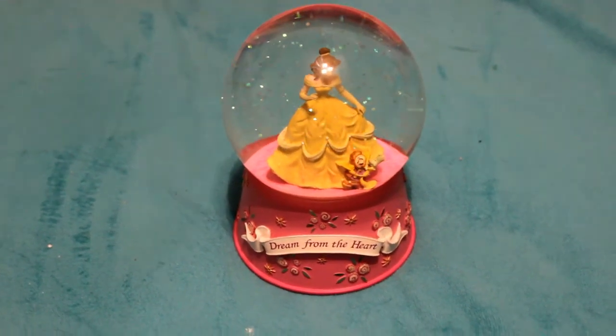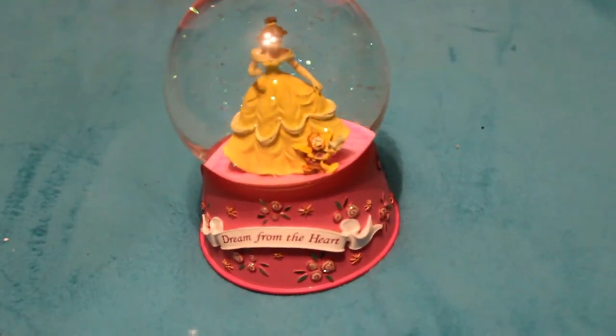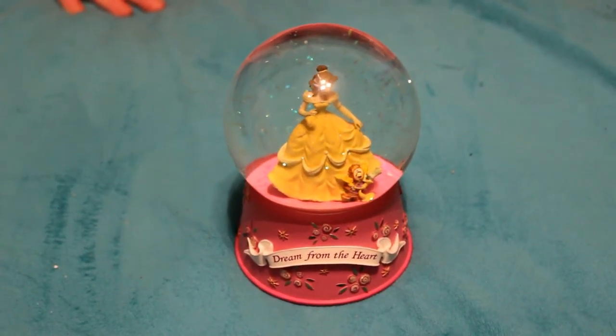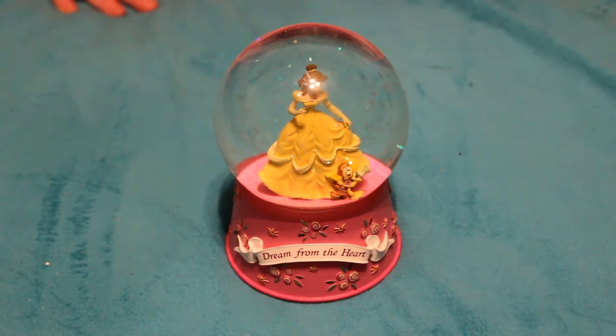The next thing is this adorable Belle snow globe. I actually got this at Goodwill. I wish I could find more that matched it — it is so precious, and Belle is my favorite Disney princess.